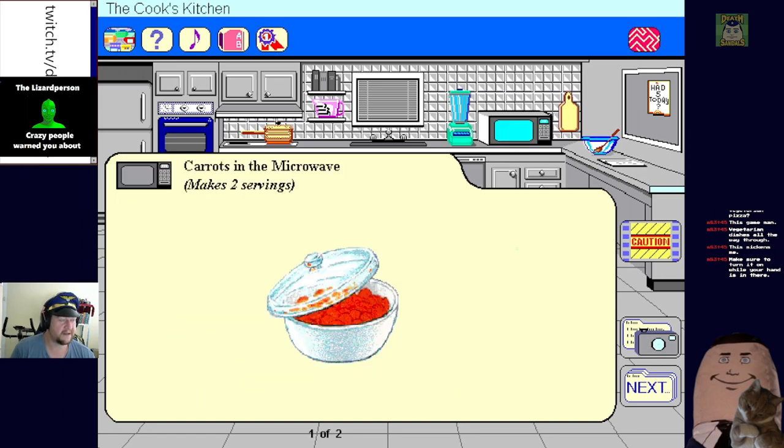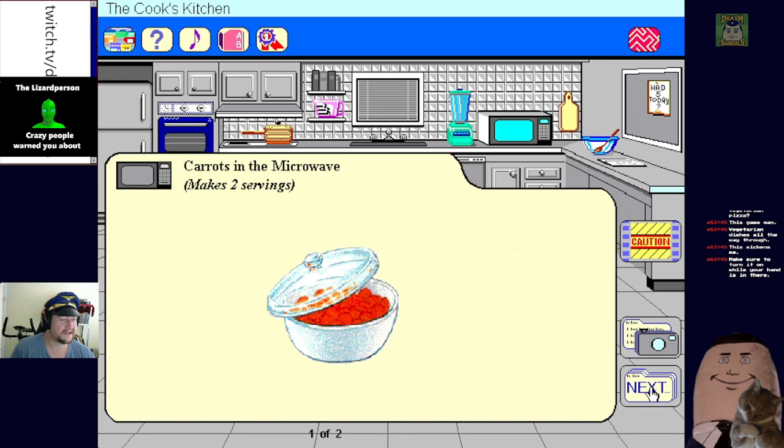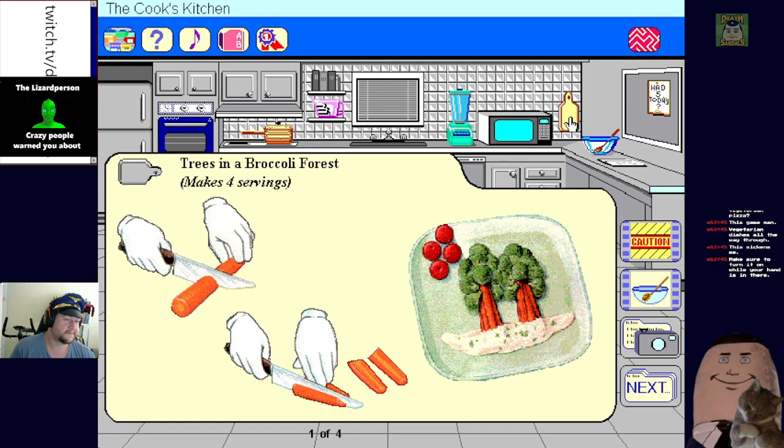Microwave carrots, okay, let's not nuke some carrots. Nuke some broccoli and try some of these tasty toppings - that's all you can make in the microwave, just microwave carrots and broccoli. What looks like a tree is high in vitamin C and good for you and me - broccoli! We gotta see the video for this one.